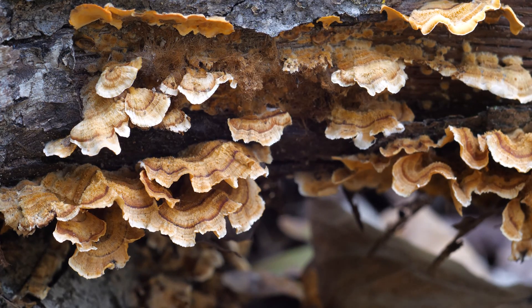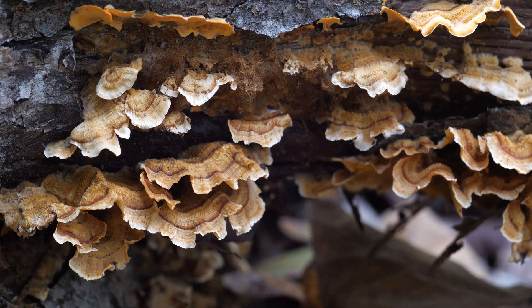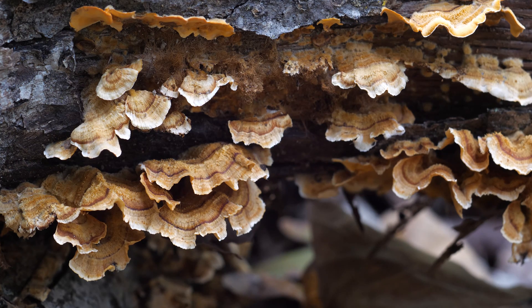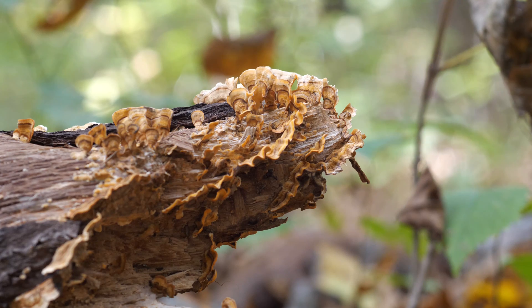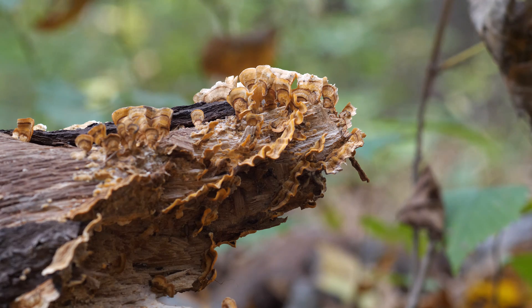If your mushrooms match most of those features but look a little bit smaller and more fused together, you might have the related species Stereum hirsutum. They look like the other Stereum species in pretty much every other way — they're papery, slightly fuzzy, and have no pore surface. But they're still not turkey tails.